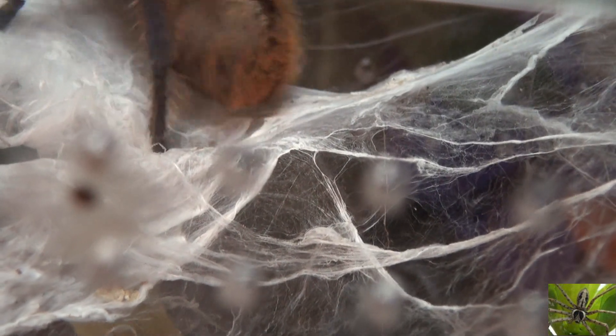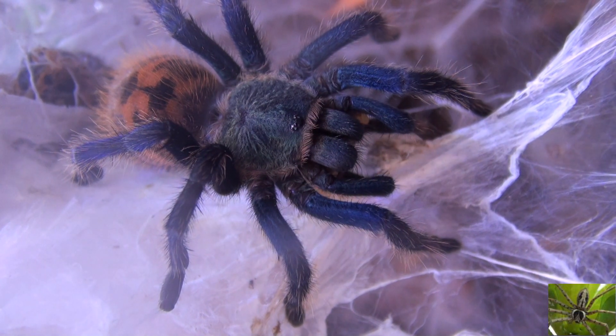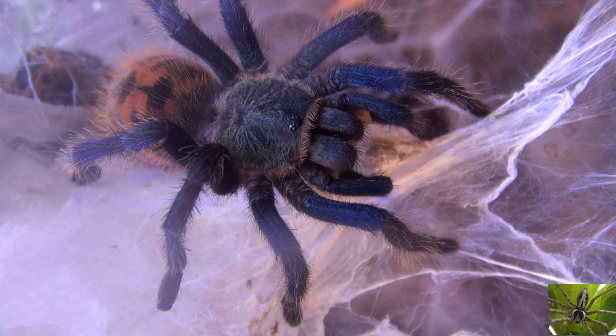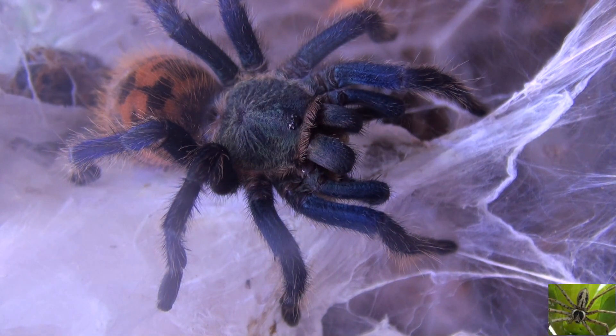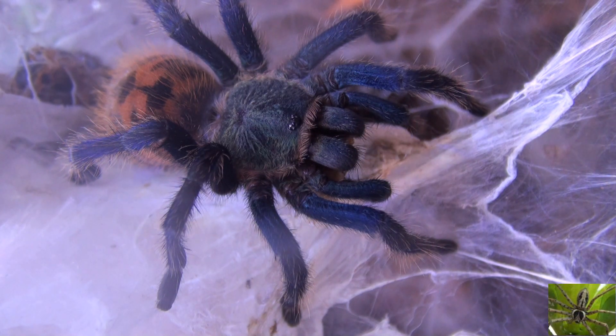So far he has acted more like an arboreal tarantula than a terrestrial tarantula. And because of that I am preparing to transfer him into a larger habitat, even though he is a little small for this 15 gallon habitat I am going to transfer him to.